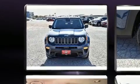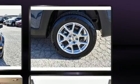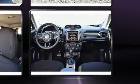Jeep prioritized fit and finish, as evidenced by a tachometer, a trip computer, power door mirrors and heated door mirrors, a roof rack, and more.